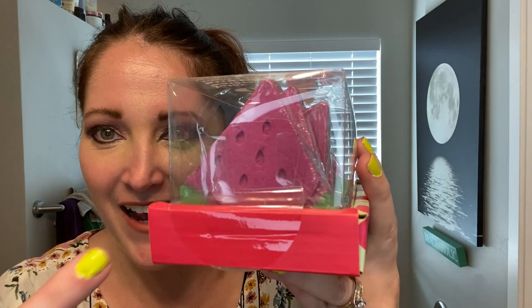Today's video is about TJ Maxx finds. Let's start with a non-makeup product: I got these watermelon bath bombs. I thought they were so cute — I love to treat myself with baths. They have little impressions that look like seeds. There are six bath bombs for $6.99, which I thought was a pretty good price. Lush bath bombs are over ten dollars, so it's a little over a dollar each.